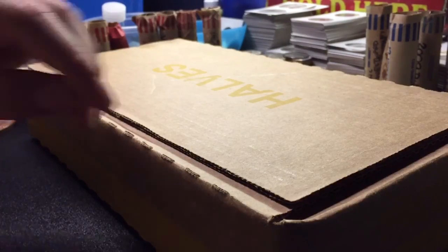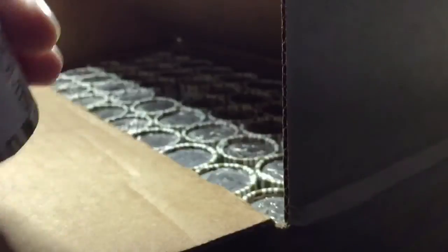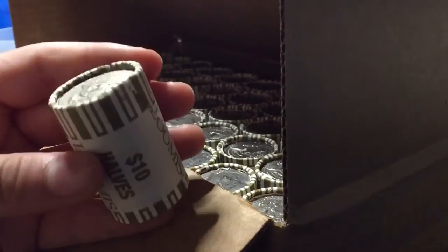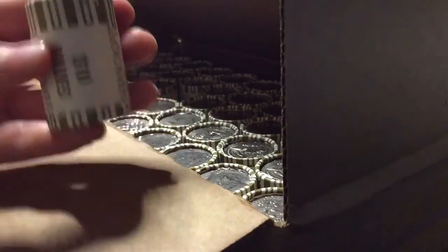Alright guys, we got $500 in half dollars. We're gonna go ahead and open it up, see if we have any enders. Looks like we might have one here, though I doubt it. It doesn't really look like one, but it could be. We'll just throw that in — it doesn't look silver. With that, we'll hop right into it.